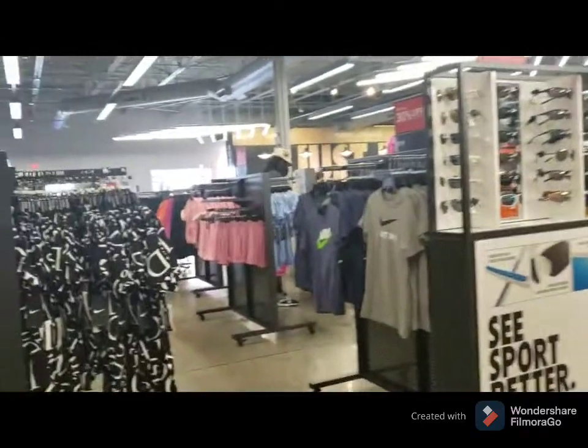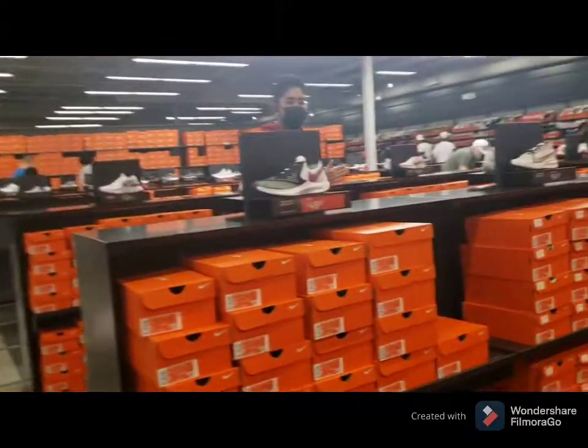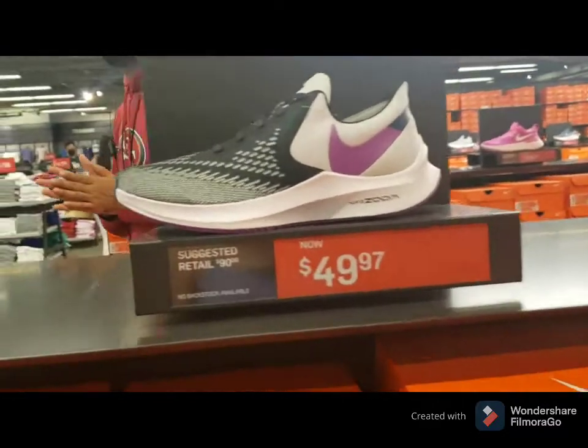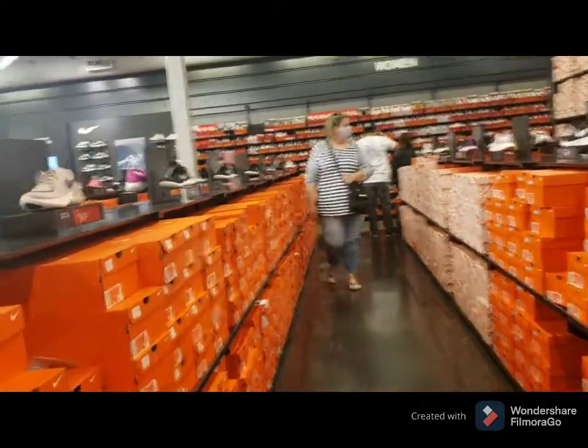Here I'm putting you guys in a Nike outlet, and these are the shoes — it's really cheap! This one is $90 and it's selling for $49. Wow, so many people here!